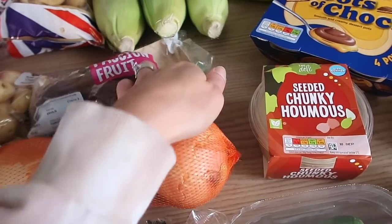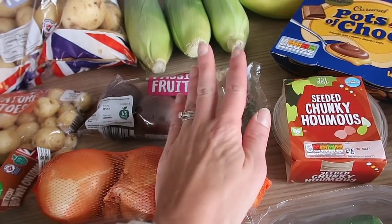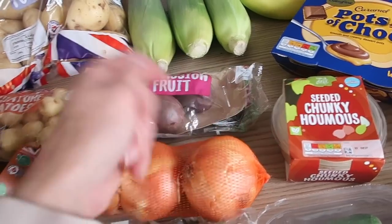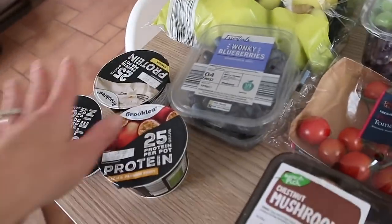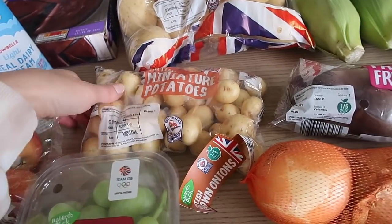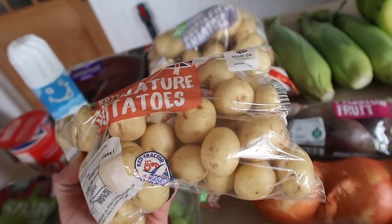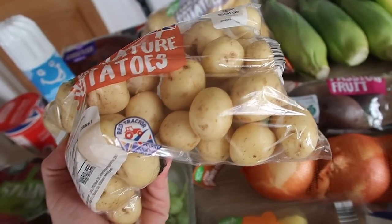Back over here I've got three onions, some passion fruit — I've been loving passion fruit, and the kids love it too. I cut them in half and they just scoop it out and eat it; I put mine on my yogurt or granola. I've got some miniature potatoes — I love these little things, so nice roasted or boiled with loads of butter.